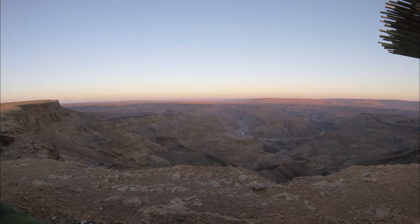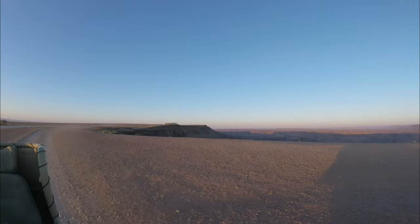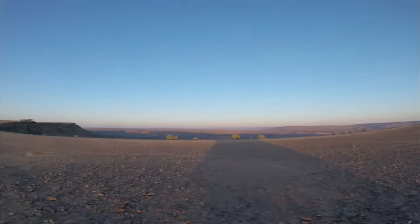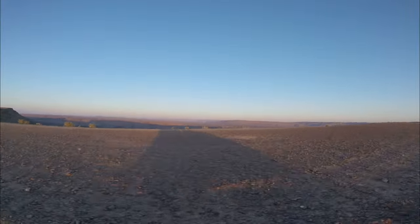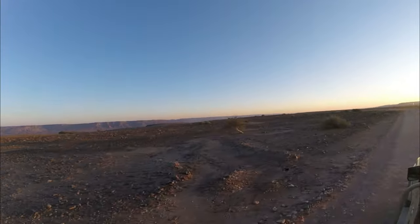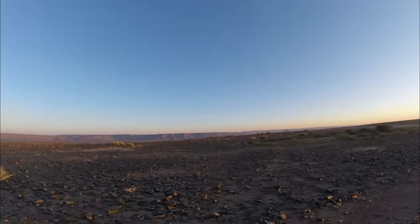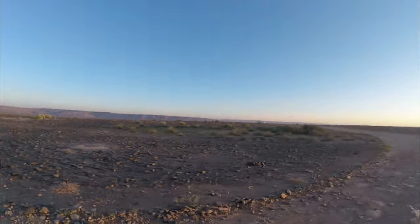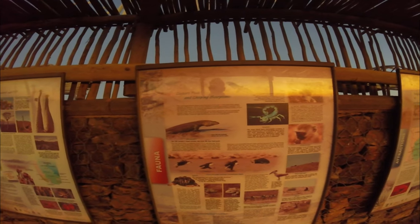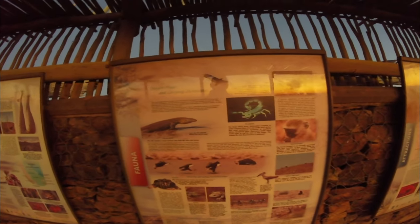The Fish River Canyon is approximately 640 kilometers from Windhoek and 420 kilometers from Lüderitz. The road to the canyon involves a mix of paved and gravel roads. While a car with ground clearance is recommended, it is possible to reach the viewpoint with a standard vehicle, though the last stretch from Hobas to the viewpoint can be rough. The journey to the canyon itself is like a safari, with opportunities to see ostriches, zebras, springbok and other wildlife.